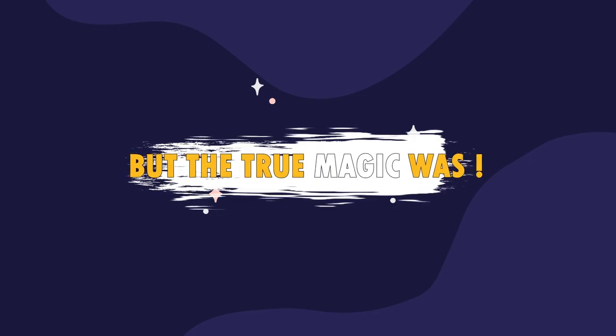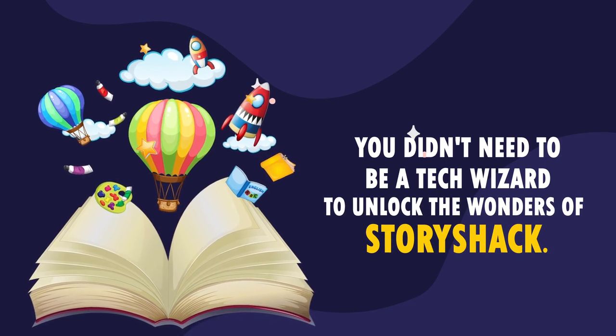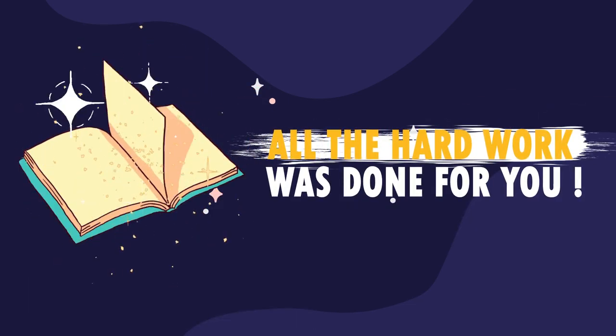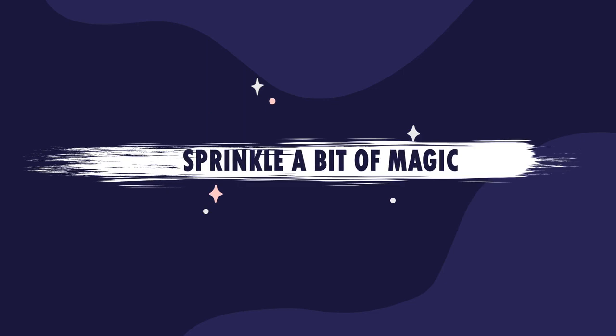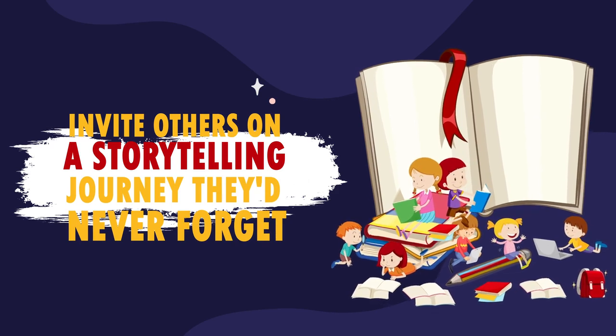But the true magic was, you didn't need to be a technical wizard to unlock the wonders of Story Shack. Oh no, all the hard work was done for you. You just had to sprinkle a bit of magic and invite others on a storytelling journey that they'd never forget.